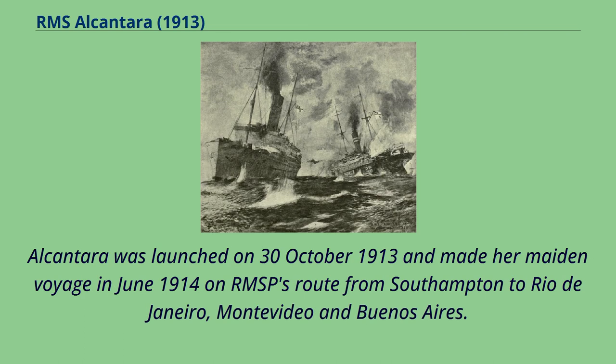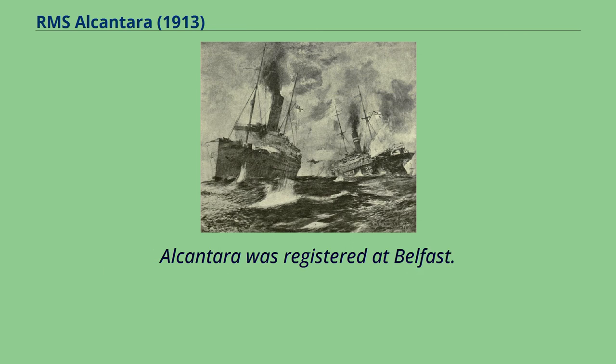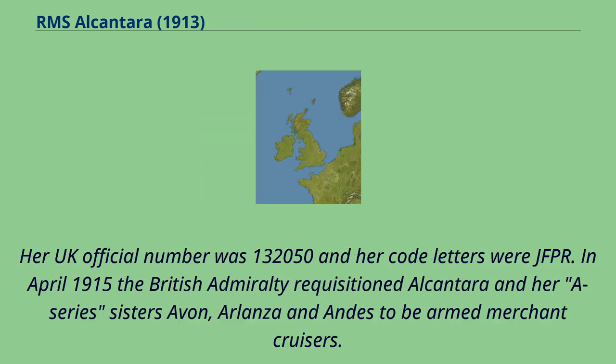Alcantara was launched on October 30, 1913 and made her maiden voyage in June 1914 on RMSP's route from Southampton to Rio de Janeiro, Montevideo, and Buenos Aires. Alcantara was registered at Belfast. Her UK official number was 132,050 and her code letters were JFPR.